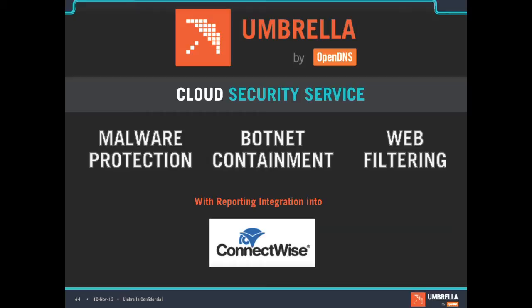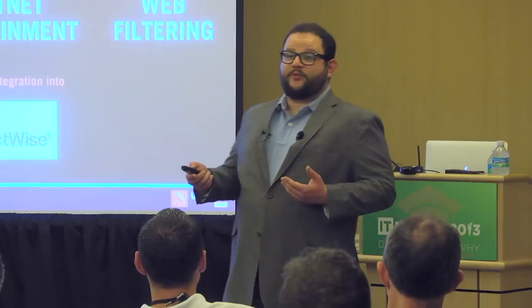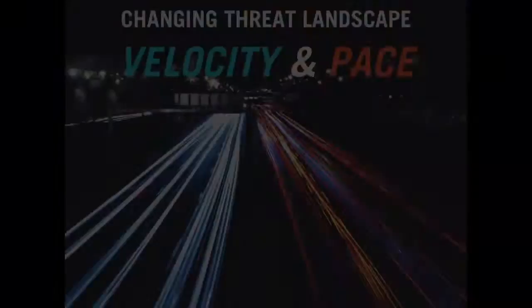The service that I'm talking about, Umbrella, combines malware protection, botnet containment, web filtering, and we have a reporting integration in ConnectWise to help you see all that data and make it actionable.